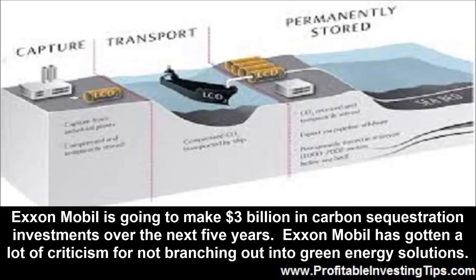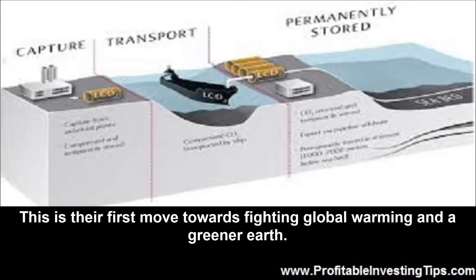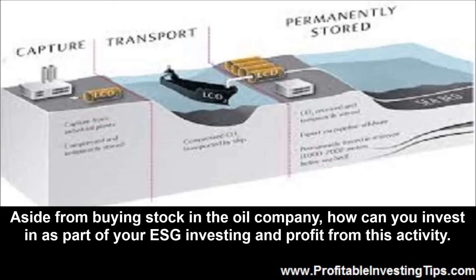ExxonMobil is going to make three billion dollars in carbon sequestration investments over the next five years. ExxonMobil has gotten a lot of criticism for not branching out into green energy solutions. This is their first move towards fighting global warming and a greener earth. Aside from buying stock in the oil company, how can you invest as part of your ESG investing and profit from this activity?